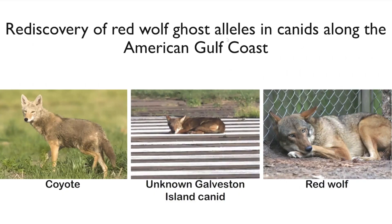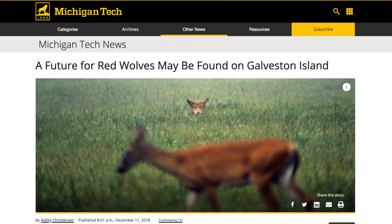Thus, with an eye to the future, we're conducting really exciting conservation science to understand how this historic red wolf genetic variation can be used to conserve and manage the contemporary extant red wolf.